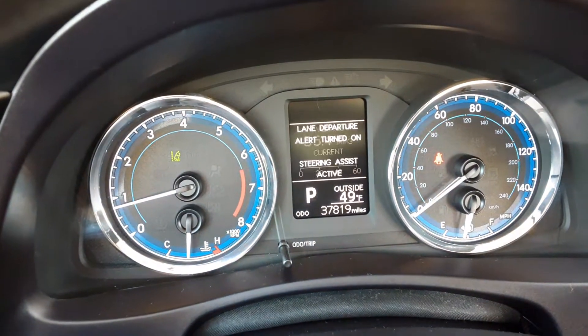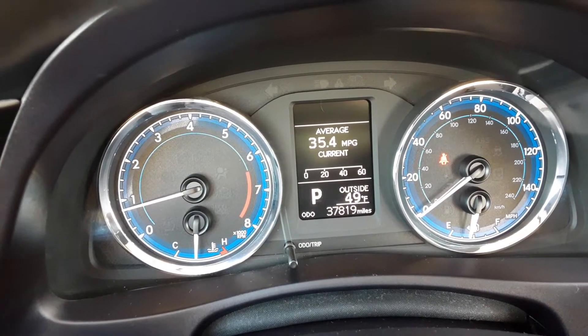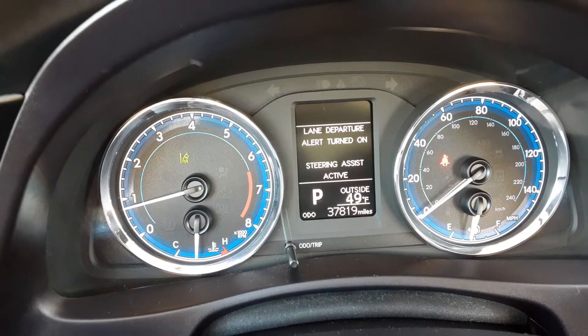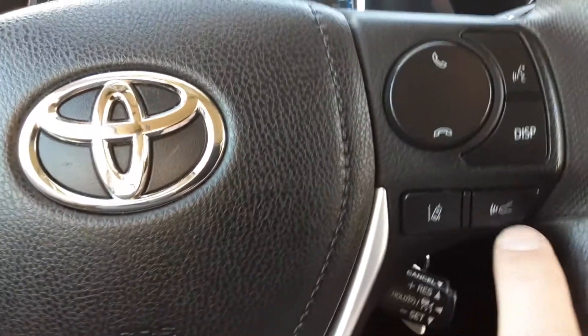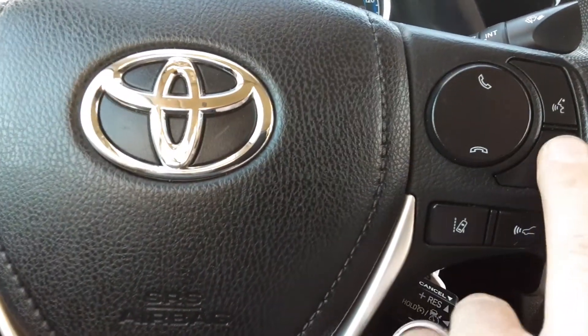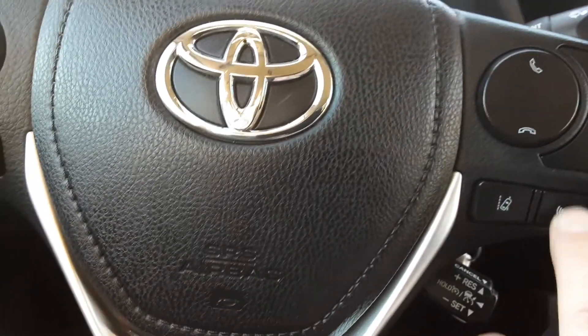We've got the lane change alert, so you can turn that off and on — it'll let you know if you're drifting out of your lane. We've also got what they call pre-collision alert, so if you're not paying attention, it'll let you know if you're getting too close to the car in front of you. There are some settings in here to deal with that.